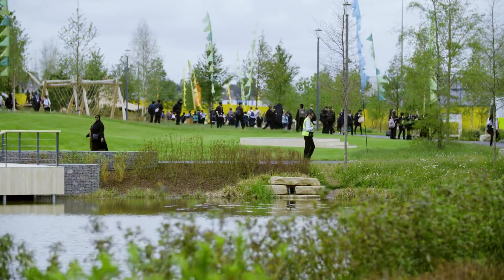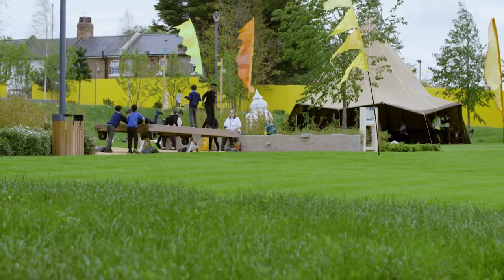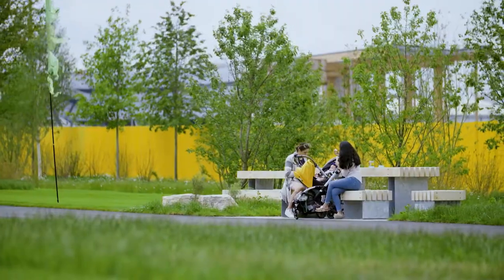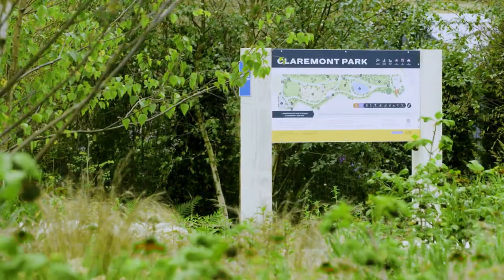Claremont Park is one of the new public realm spaces being delivered at Brent Cross Town. It's envisaged as a neighbourhood park. We were very keen to listen to what local residents needed.